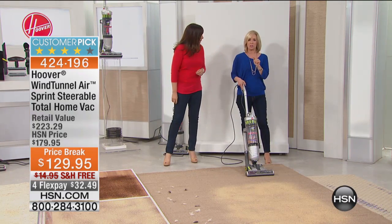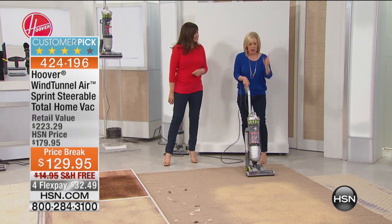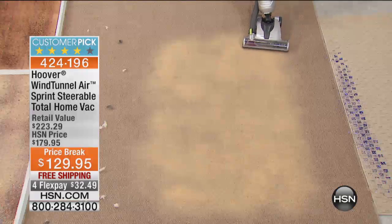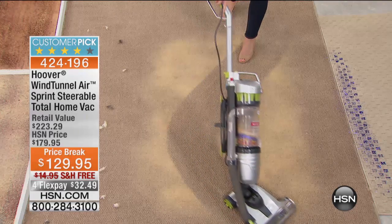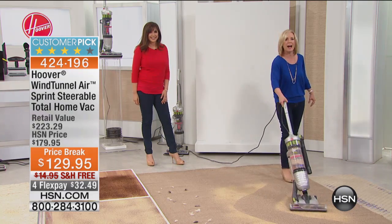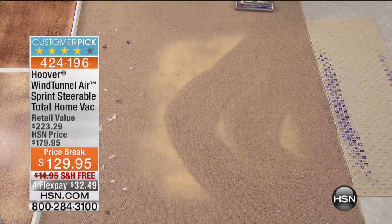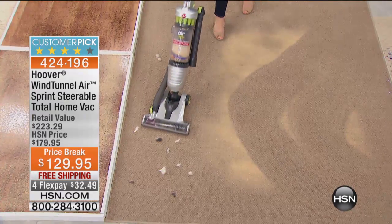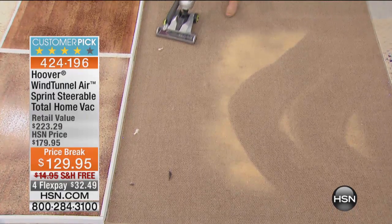The biggest deal about this Sprint is that it's maneuverable — it swivels with the flick of your wrist. You don't have to do your whole arm. You don't have to move your furniture. It swivels and twists so you can go in and around your furniture. Easy to push because it's lightweight and it swivels, so you've got the best of everything. We started with our bin already full, and notice there's no loss of suction. That's my favorite feature, and to get that maneuverability at this price is unheard of.